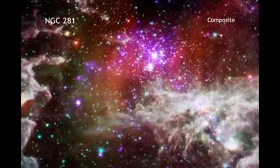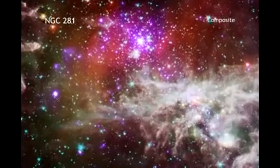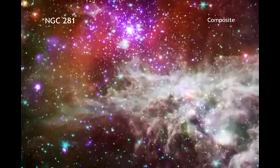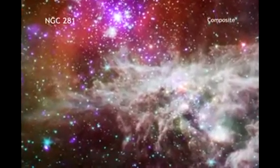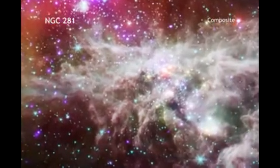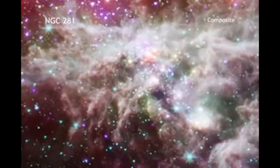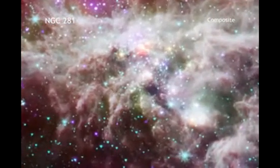High mass stars are important because they are responsible for much of the energy pumped into a galaxy over its lifetime. Unfortunately, these stars aren't understood very well because they are usually found relatively far away, in places where lots of gas and dust can impede our line of sight.